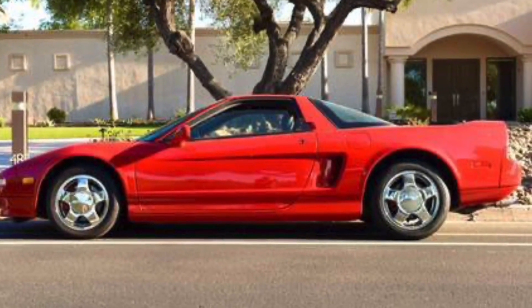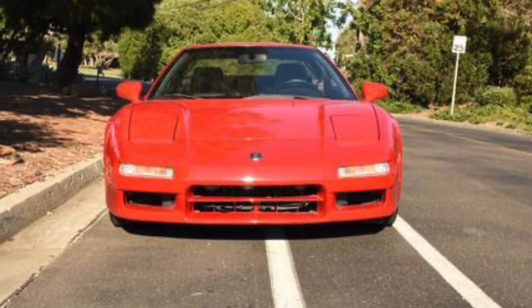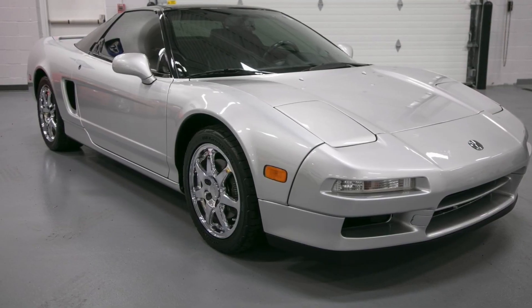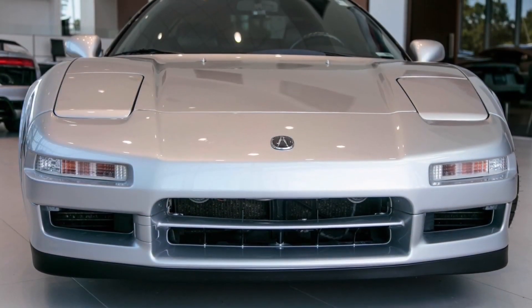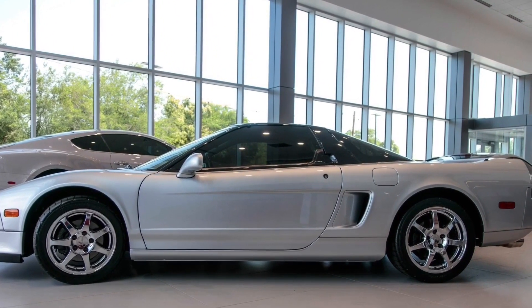The NSX battle: the red NSX from Cars and Bids and the silver NSX from Bring a Trailer. The red NSX sold for $33,680 and the silver one sold for $52,500. Really interesting part of the market to see how the two different sites worked. The red one was a little worse for wear, had an automatic, was less desirable, and didn't have as good pictures. The silver one was a manual and just in better shape.